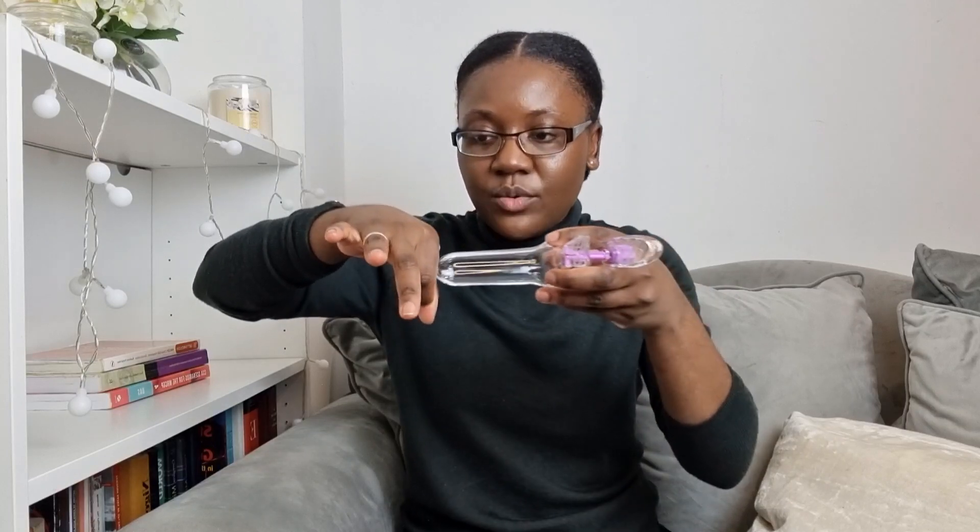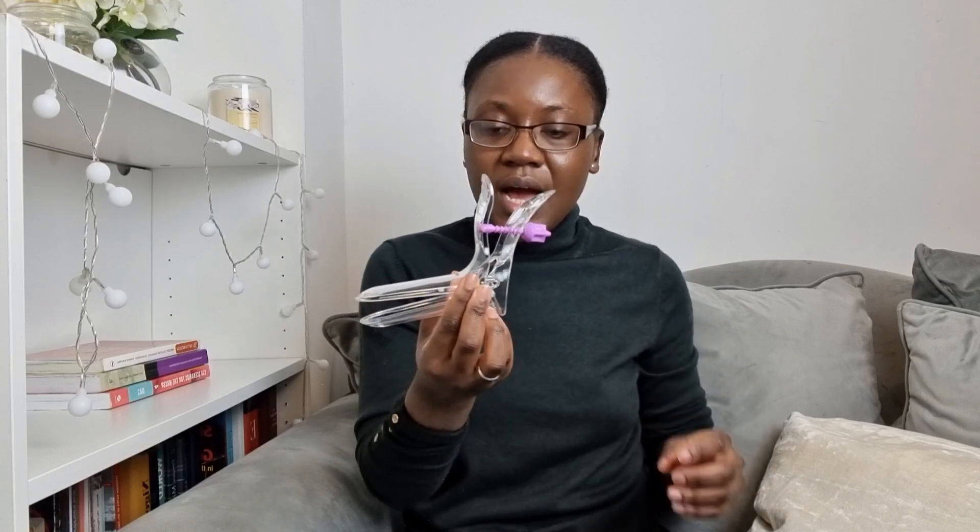The speculum will go into the vagina — you will feel it going in, but it won't be painful. It will be uncomfortable. If it's too painful and you want them to stop, you can tell them to stop; they can pause while you catch your breath, or you can ask them to remove it and stop the examination altogether. Continuing with the examination, we twist it a little bit — this shouldn't hurt. Then we open it up slightly so we can see the cervix, and seal it in place.